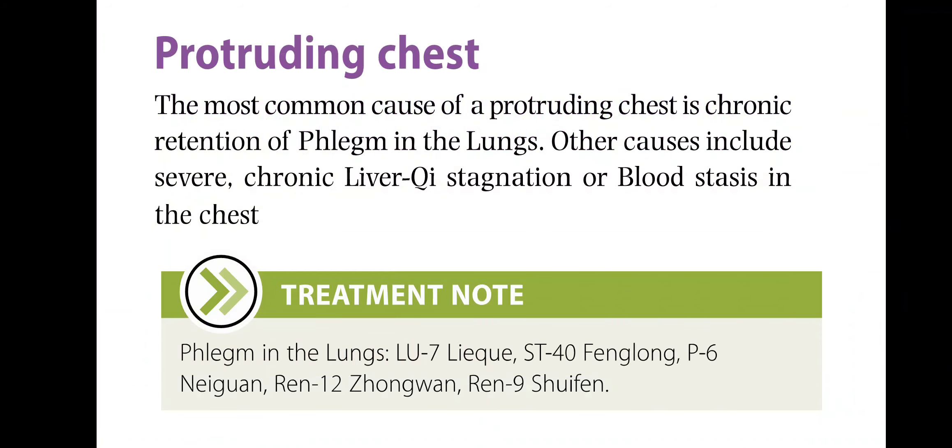The most common cause of a protruding chest is chronic retention of phlegm in the lungs. Other causes include severe chronic liver chi stagnation or blood stasis in the chest. As treatment, we use Lung 7, Stomach 40, Pericardium 6, REN12, and REN9 if there's phlegm in the lungs.